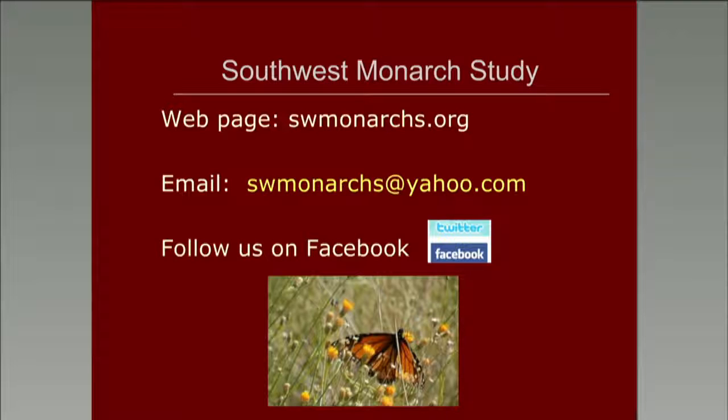Thank you, that is easy. By contacting us through our webpage at swmonarchs at yahoo.com, we provide our tags for free for anyone in the Southwest. We have information on our webpage of how to tag, and we should be offering a lot of workshops as well.